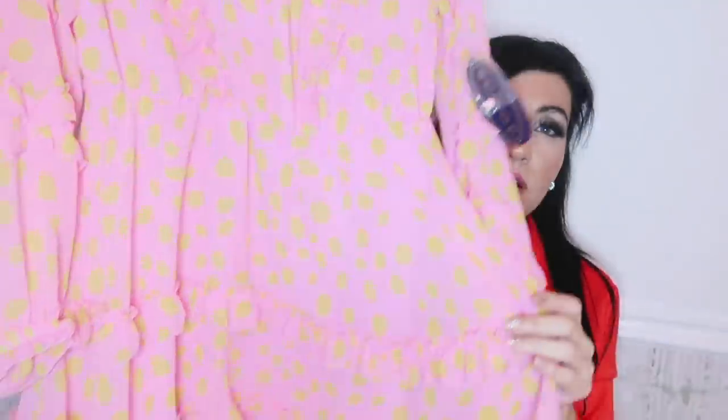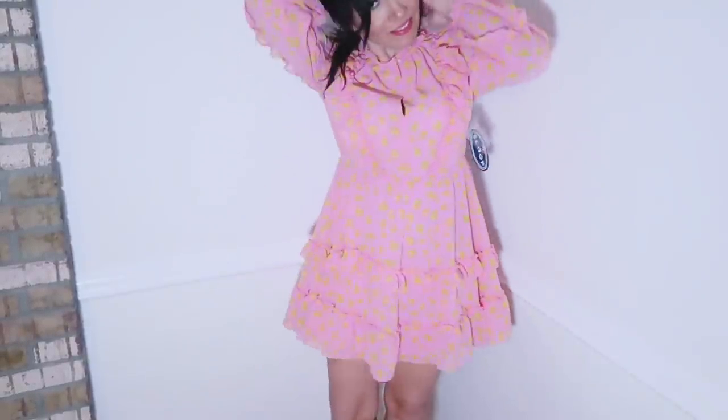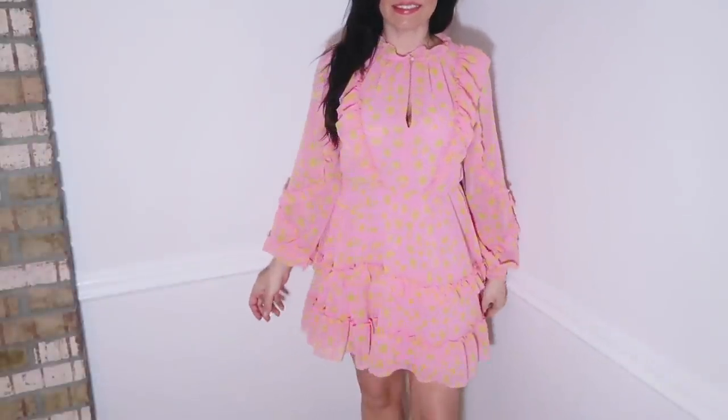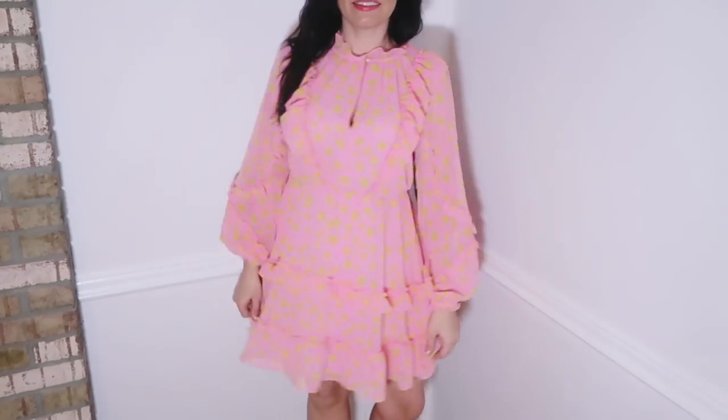I got my normal size medium — I'd say it's true to size. I am almost 5'7", so some things look shorter on me, which is something to keep in mind. I just thought this one was really cute. You could throw a denim jacket on over it to dress it down a little bit, or do your best shoes and jewelry to dress it up. I think it's really cute for a baby shower — especially in the pink if it's a girl. I really love this one — I thought it was so special.